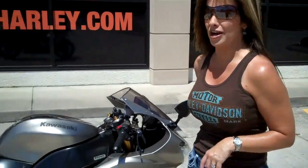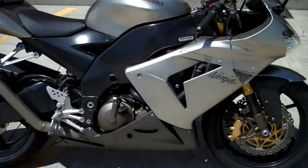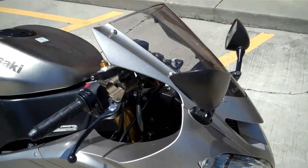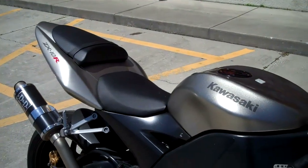Hi, I'm Joyce with Harley-Davidson of Tampa brand in Newport-Richey. Today we have to show you an awesome 2005 Kawasaki Ninja ZX-10R with only 16,000 miles in this awesome matte finish silver stealth paint. It's metallic yet matte, very cool.